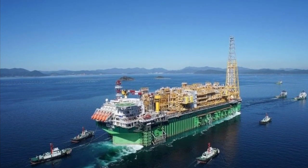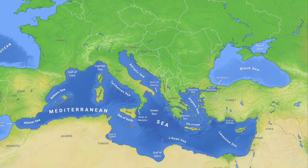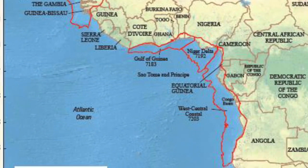Since the 1970s, FPSOs have been utilized in the North Sea, offshore Brazil, Asia Pacific, the Mediterranean Sea and West Africa.